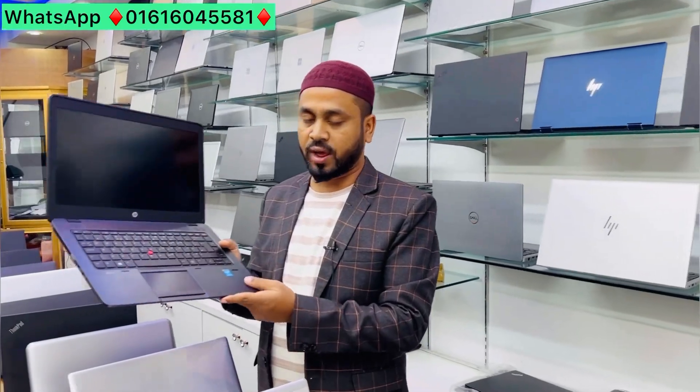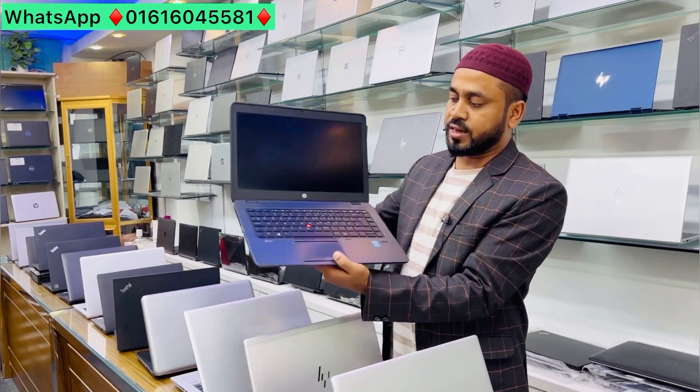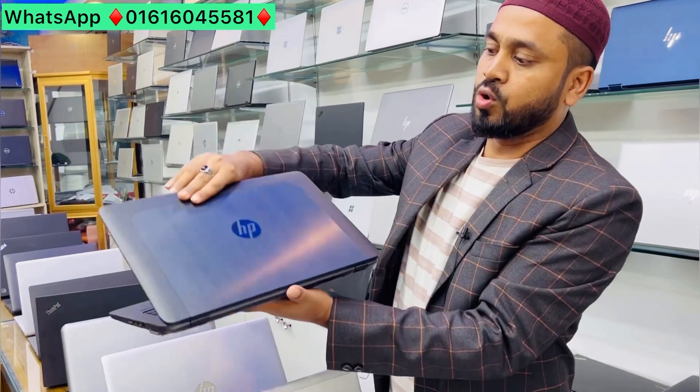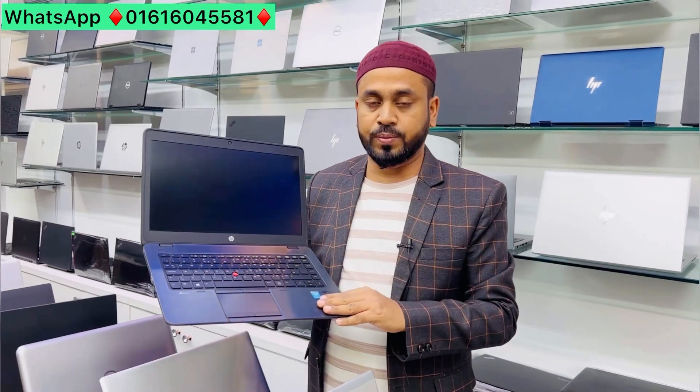The good laptop is the ZBook with Core i7, RGB memory, 108GB RAM, 512GB SSD and HDD. This laptop is only 35,000. The ZBook is very beautiful — metallic body, laptop i7, 5th generation, RGB 108GB, 500GB HDD, external graphics.